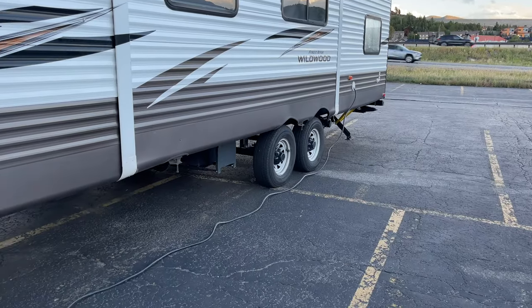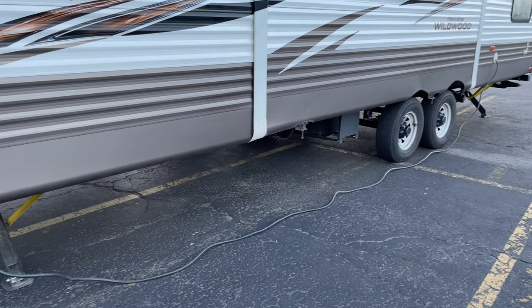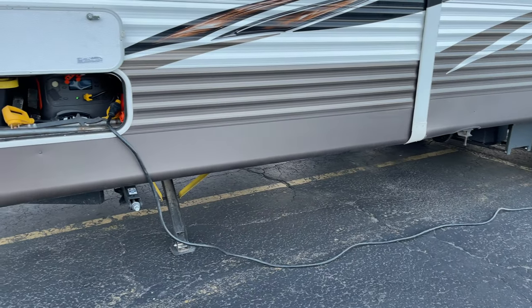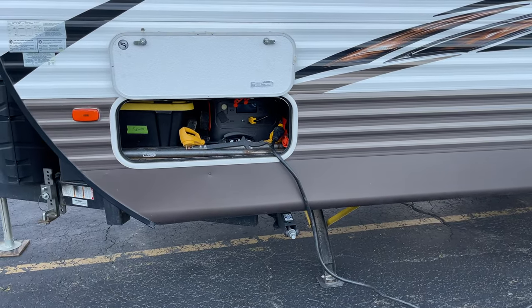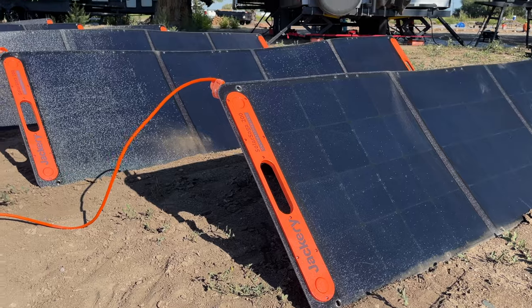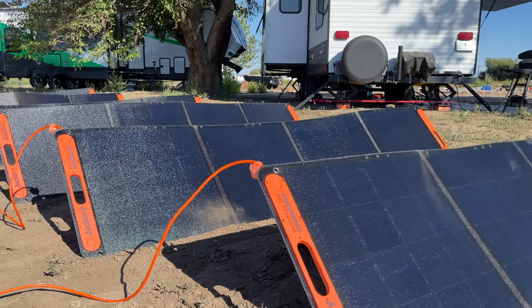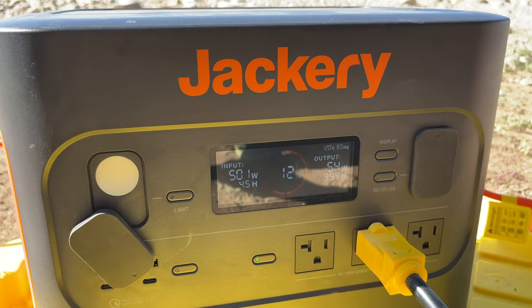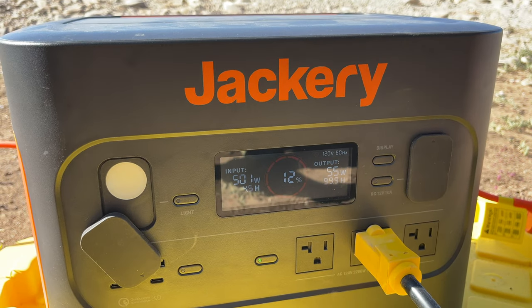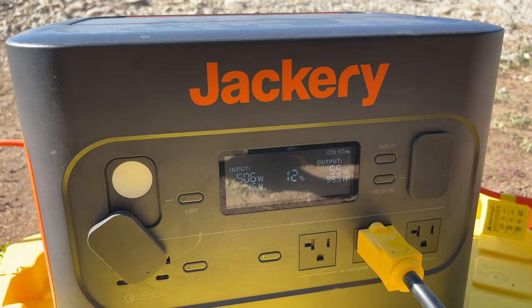One of the cool things is that the Jackery portable power station supports pass-through charging and can provide 1800 watts of output when being charged via AC power or a combination of AC and DC power. If the unit is being charged via DC power with the solar panels or the car charger, it is rated to output a max of 2200 watts of power. However, Jackery notes that frequent use of the pass-through feature isn't suggested as it could reduce the battery lifespan.